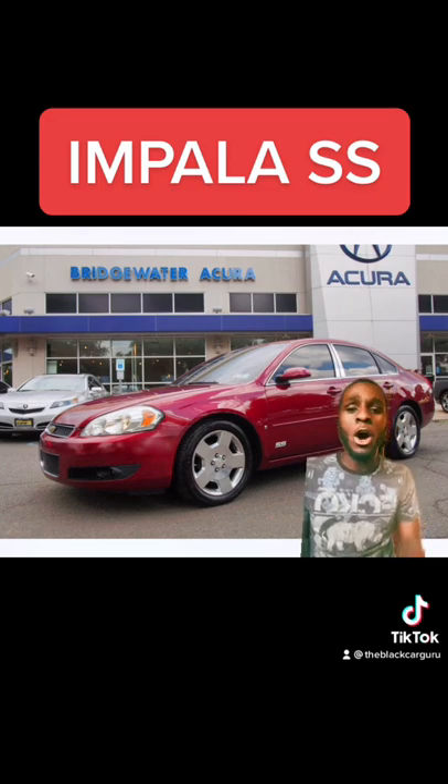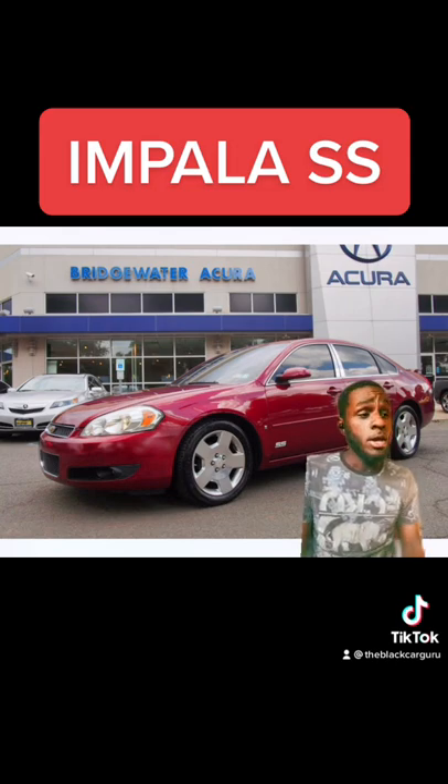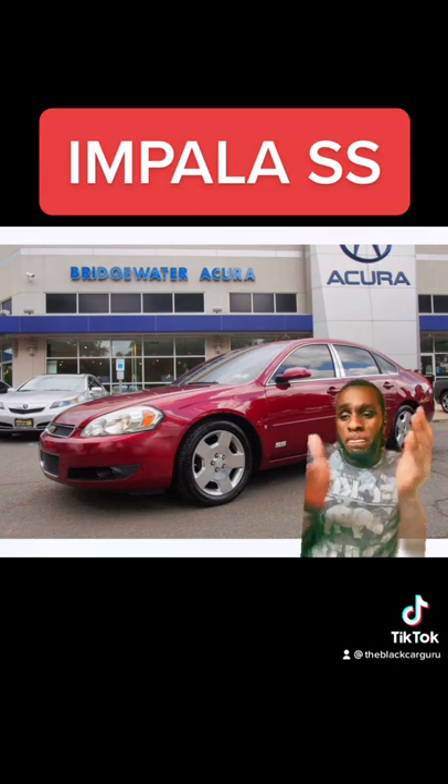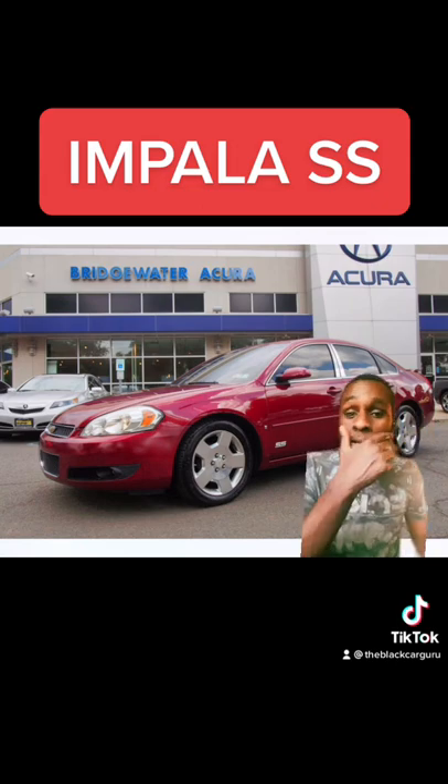It can't take power at all. But the 5.3, you can mod it like every other 5.3 — it can make a thousand horsepower if you do everything you do to a normal 5.3, like in the trucks or the Tahoe and stuff like that. But again, the transmission is the problem.